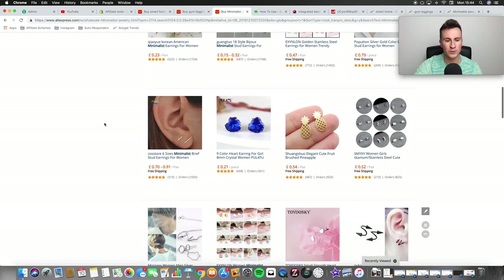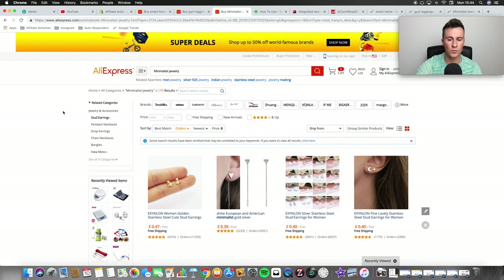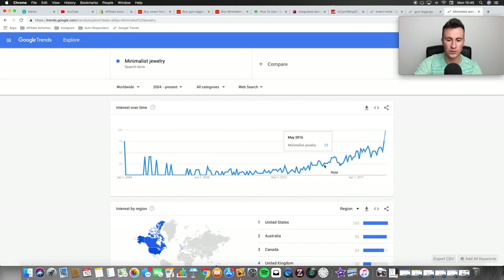That's pretty much all I can say about minimalist jewelry — it's going to sell well throughout the year because there are so many different occasions people can buy it for. And as Google Trends shows, it's just increasing in popularity, so demand is always going to be there and will only grow over time.